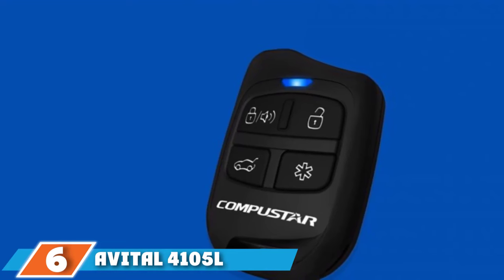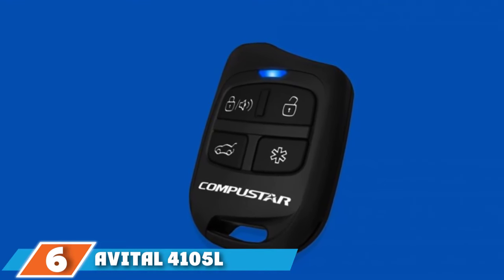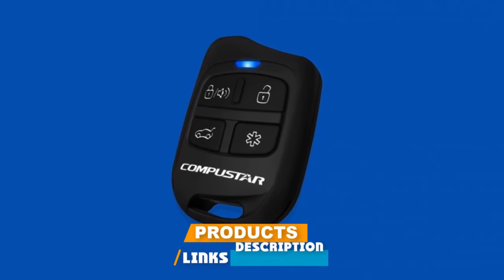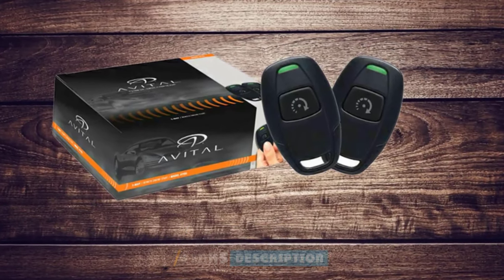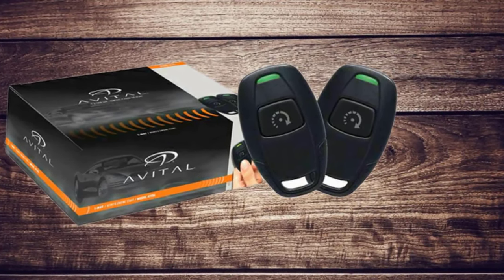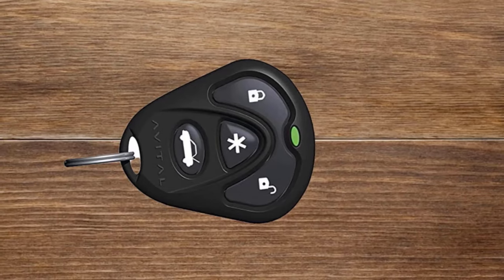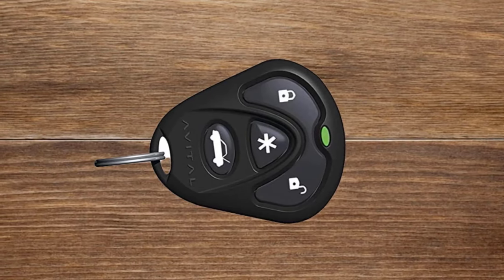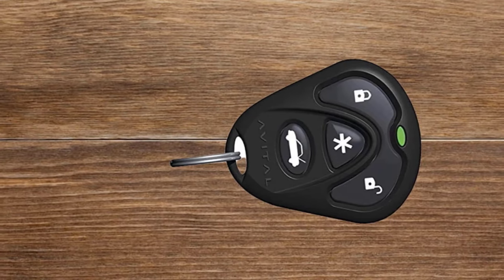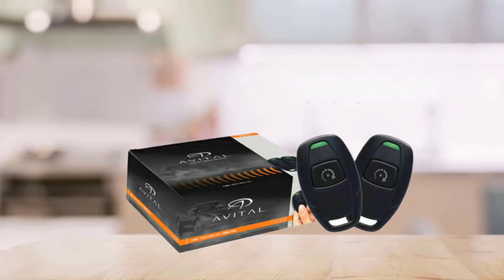The number six position is dominated by the Avital 4105 L 1-Way Remote Start System with four-button remote. This system includes two remotes, each with four buttons, and can be operated from up to 1.5 miles away. You can use the remotes to lock, unlock, remote start, and release the trunk. Integrated into the system is a dual-zone impact sensor that detects impacts through a two-stage sensor, responding with either a chirp or a full-blown siren depending on the severity of the impact.